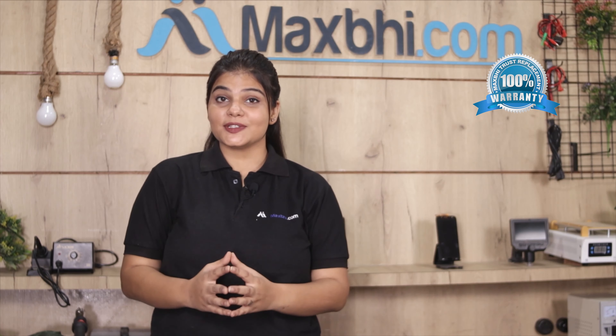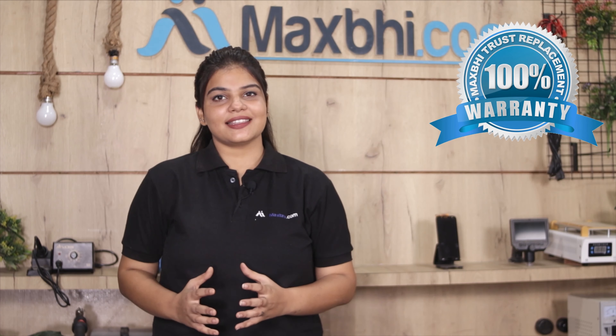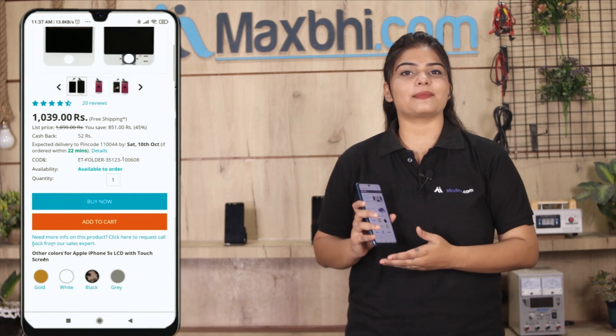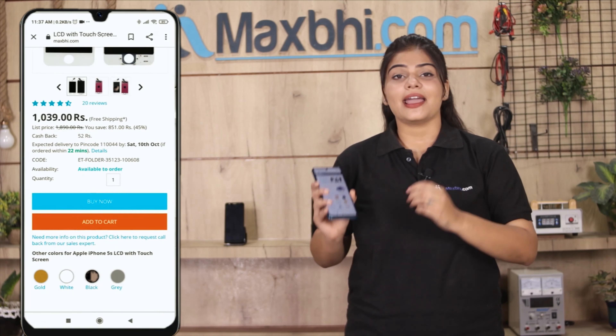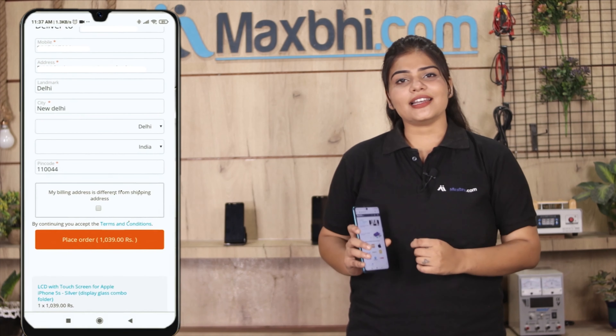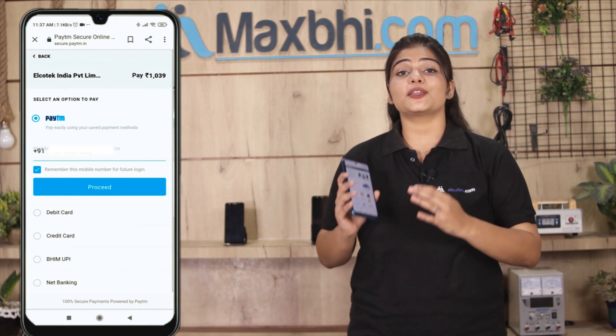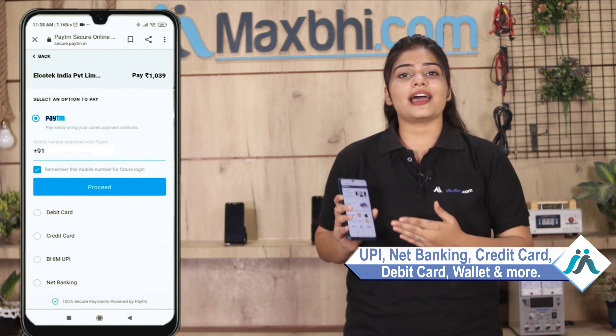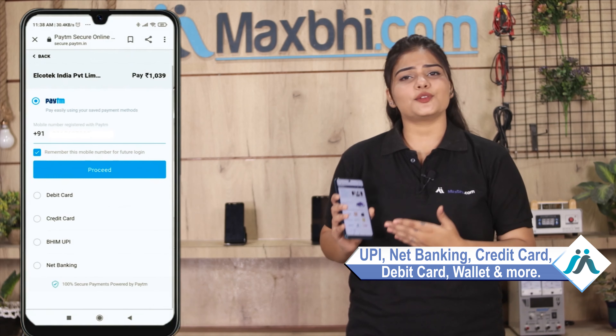The Samsung Galaxy A32 5G display combo folder comes with a MaxBee Trust Replacement warranty. Payment methods accepted include UPI, Net Banking, Credit or Debit cards, Wallets, and more.